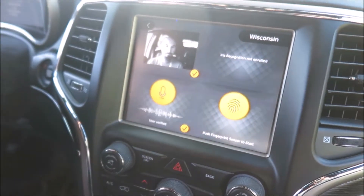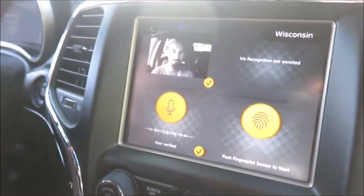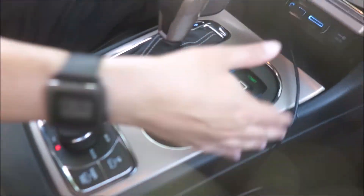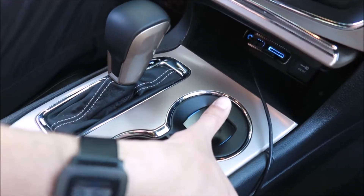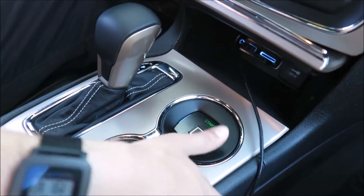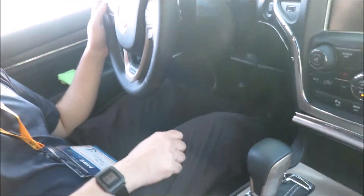And then as the last step, we have the fingerprint authentication. So if anyone else were to push this fingerprint sensor — I'm using the wrong finger now to show it not working — it will just refuse to start. But if I do it with my registered fingerprint, then it starts up the car.